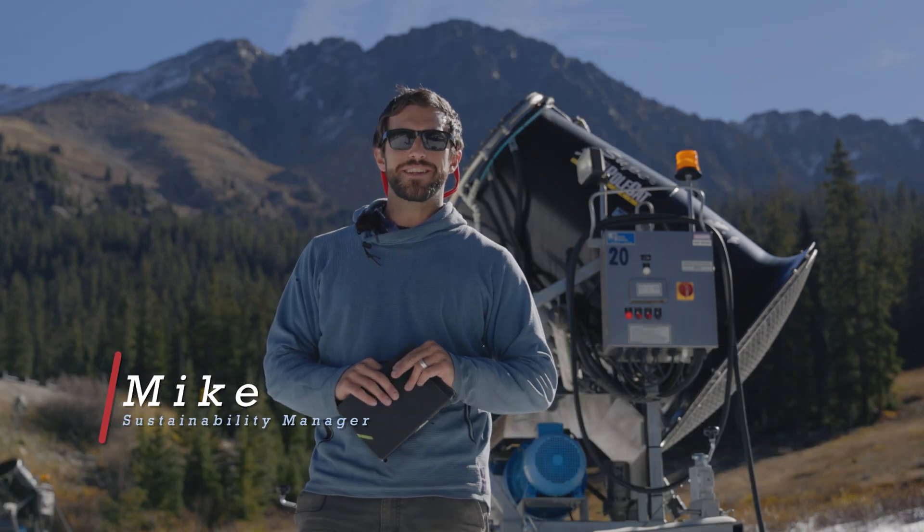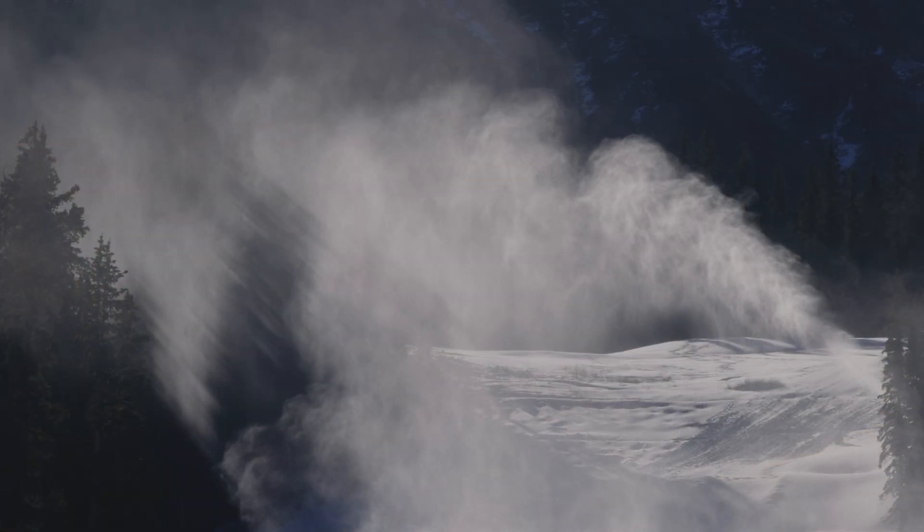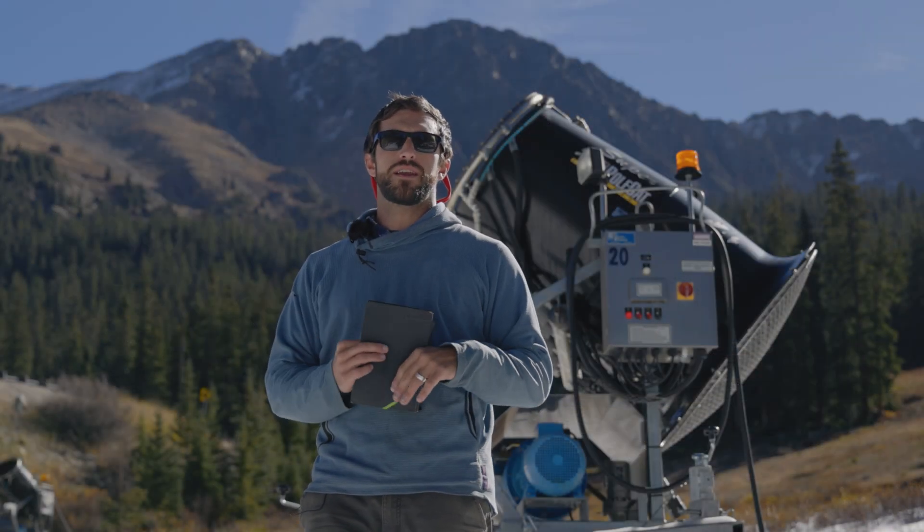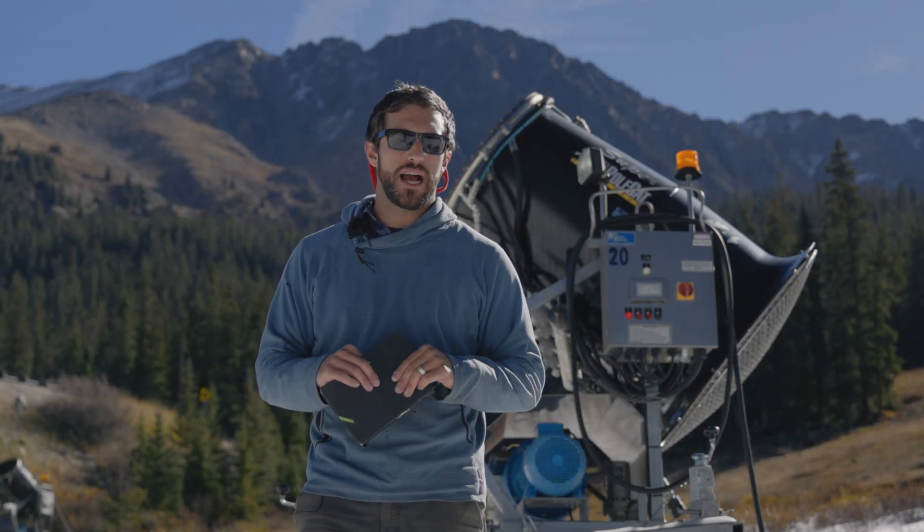Hey everybody, welcome back to Sustainability Sunday. We are still making snow here at the mountain and we're still talking about some of the sustainability aspects of our snowmaking operation.